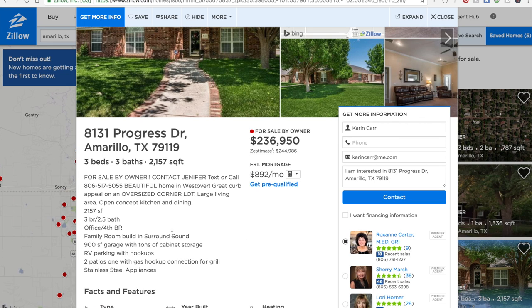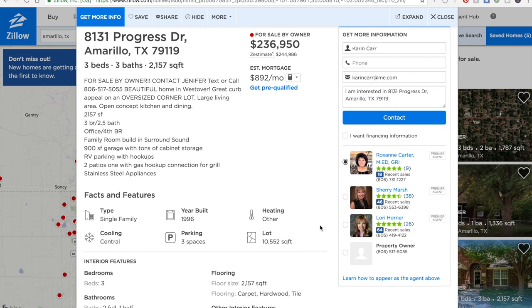Even though the Zestimate is meaningless, draw attention to the fact that your asking price is less than the Zestimate. In your remarks, say something like, 'We are priced well below the Zestimate — ready to make a deal.' Now when someone fills out the contact form, look where it goes: these are Realtors who are paying quite a bit of money every month to get leads from Zillow. The property owner's contact info is way at the bottom.